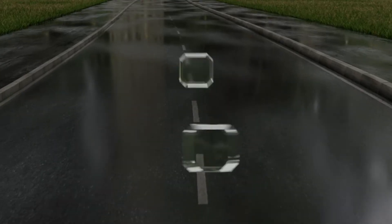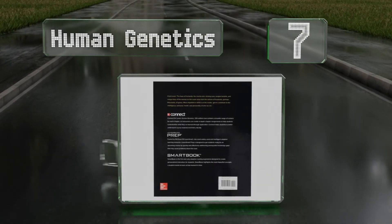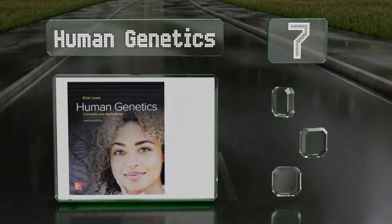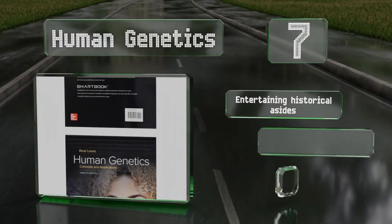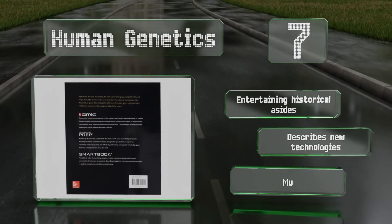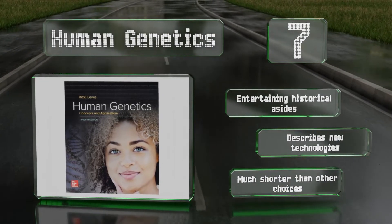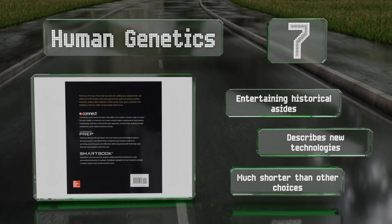At number 7, Human Genetics seeks to empower people by informing them of their hereditary backgrounds and the environments they can thrive in. It chronicles the evolution of humankind and highlights the fascinating commonalities we share while examining the clues to our diversity. It contains entertaining historical asides and describes new technologies, but it is much shorter than other choices.